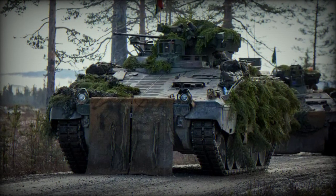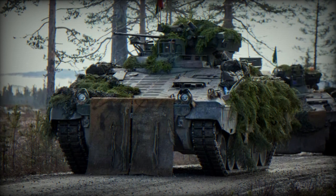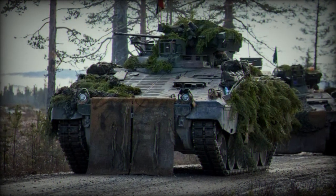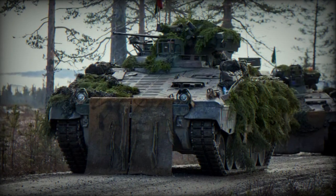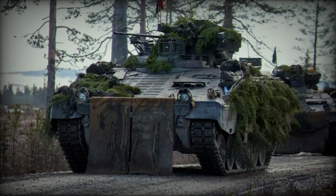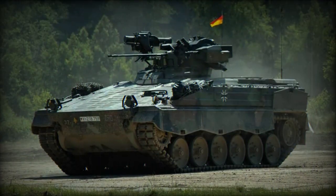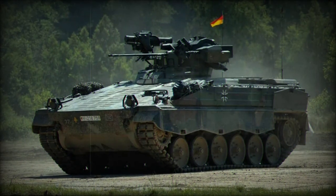In a statement released on August 4, 2023, the German Ministry of Defense confirmed the delivery of an additional batch of 40 Martyr Armored Tracked Infantry Fighting Vehicles to Ukraine. This bolstered delivery brings Ukraine's total receipt to 60 Martyr IFVs following the initial supply of 20 units earlier.